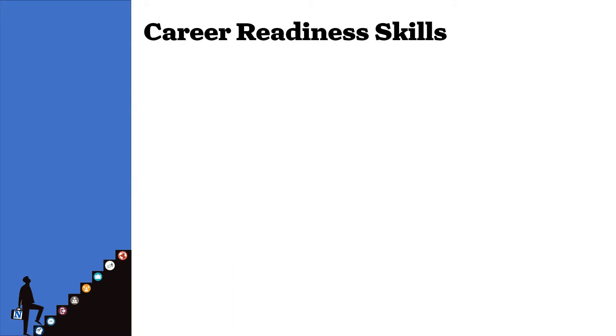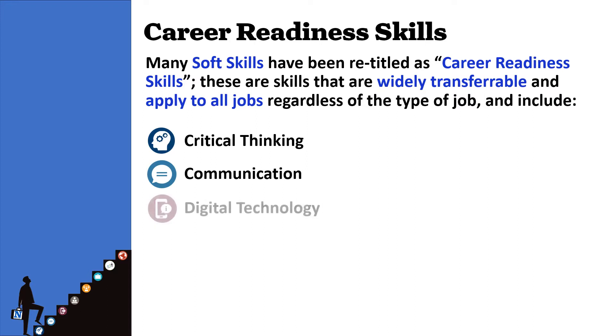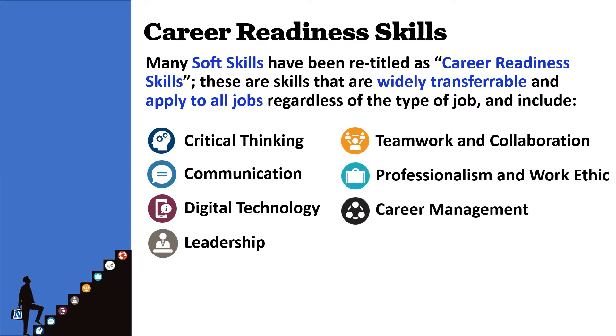First, let's take a moment and look at what career readiness skills are. Many soft skills have been retitled as career readiness skills. These are skills that are widely transferable and apply to all jobs regardless of the job type, and include critical thinking, communication, digital technology, leadership, teamwork and collaboration, professionalism and work ethic, career management, and global awareness.